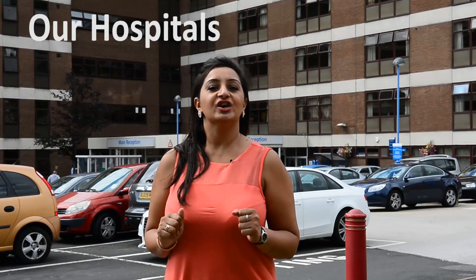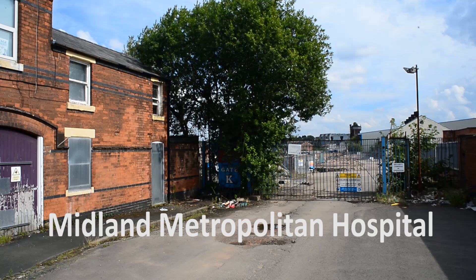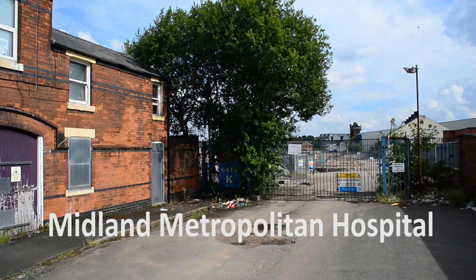We currently have hospitals at Sandwell, City Hospital Dudley Road, Rowley Regis, and Leasowes in Smethwick. We employ over 7,000 staff, and our catchment area includes a population of 530,000 people living in North West Birmingham and Sandwell. This is the site of the new Midland Metropolitan Hospital. Final government approval for the Midland Met occurred in July 2014, with the hospital hoped to be fully open by 2019.